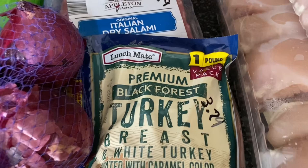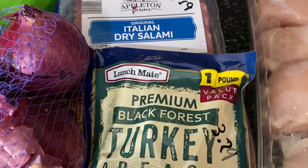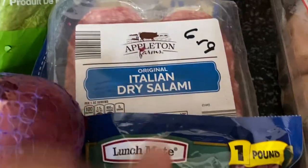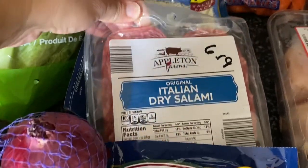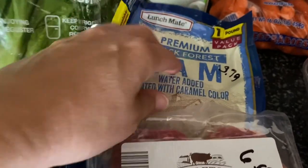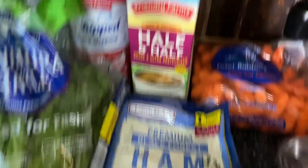Next up is lunch meat. We're just gonna have some sandwiches, and whatever's left I'll probably freeze so it doesn't go bad. $3.79, and $6.19 for the salami — I've been craving salami and I don't know why, I just got it. And $3.79 for that one.